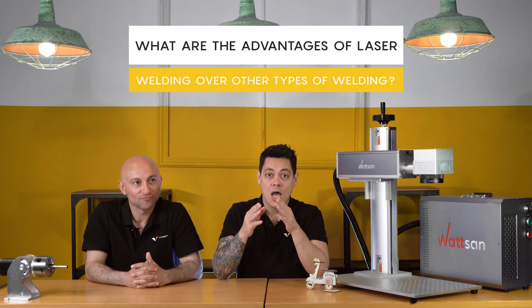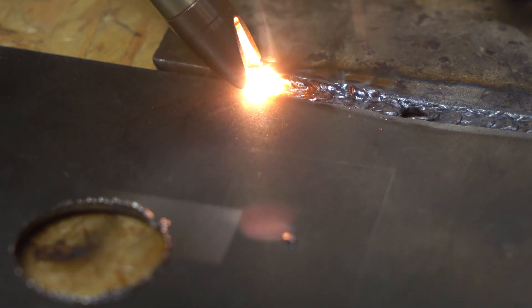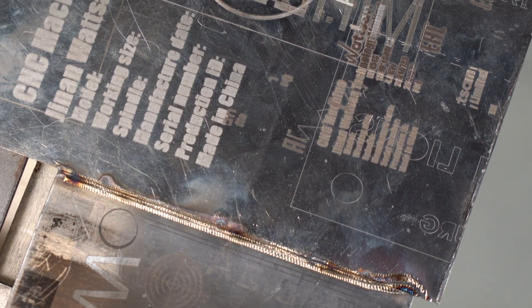What are the advantages of laser welding machines over other machines? First, the high mechanical strength of welded joints. Second, no deformation of the workpiece. Third, extreme weld line accuracy — thin and level, even on very light materials.